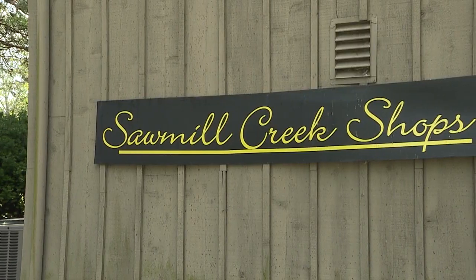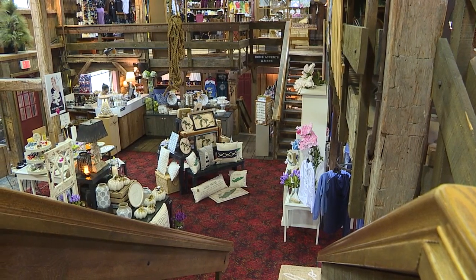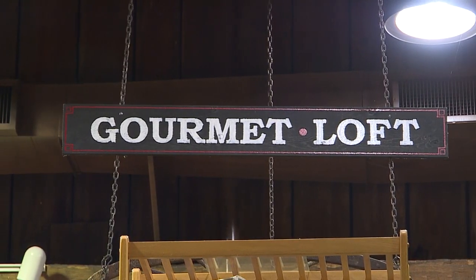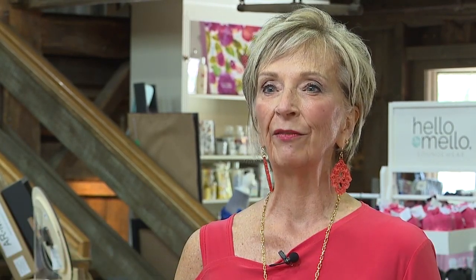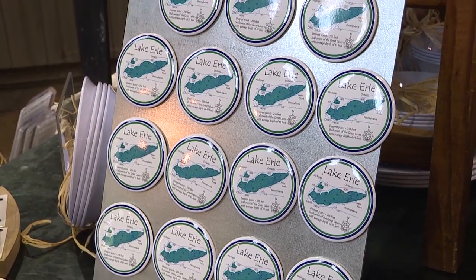We are Sawmill Creek Shops at Sawmill Creek by Cedar Point Resorts. We're a shopping experience — 10,000 square feet of shopping, gifts, kids, men's, ladies, gourmet foods, and lots more. The customer experiences a feeling of warmth of the historic barn, but we're on Lake Erie, so we have lots of Lake Erie-oriented merchandise, gifts, sweatshirts, apparel — anything to do with Lake Erie.